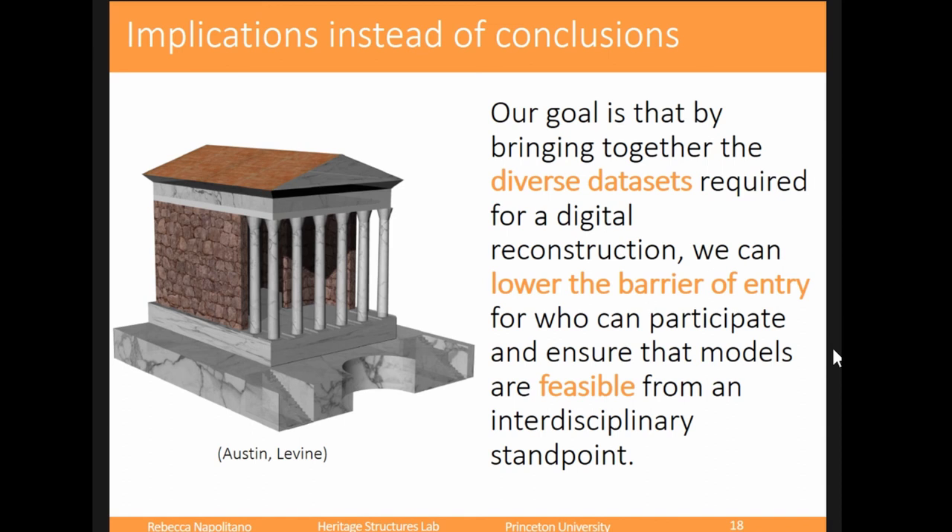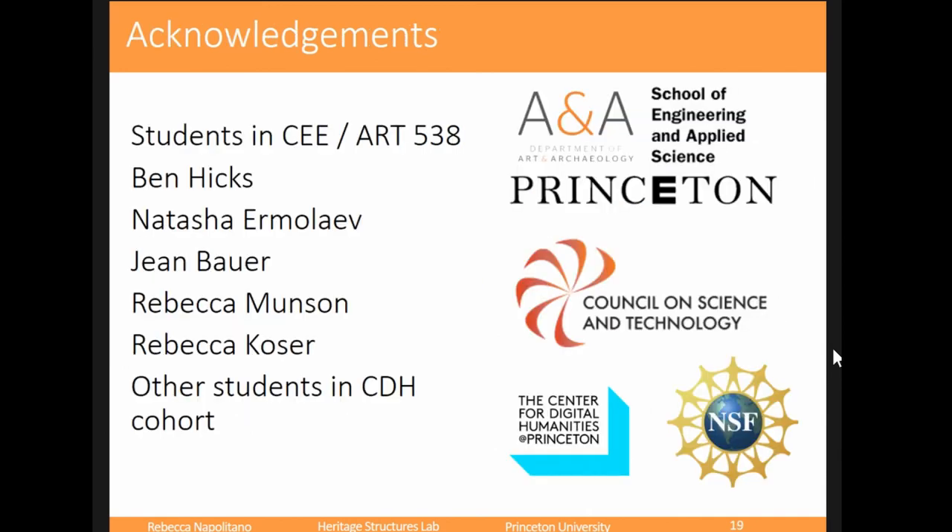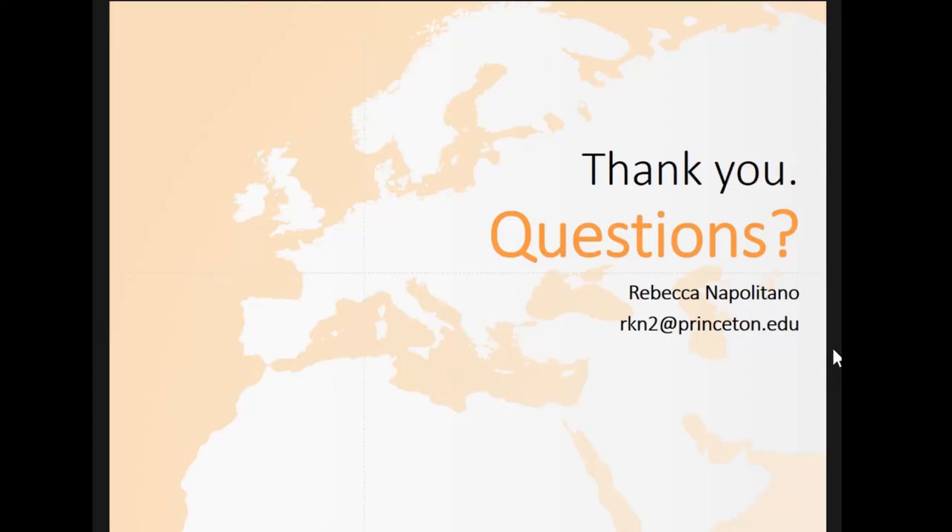The implications of our work: it's our goal that by bringing these diverse datasets together required for digital reconstruction, we can lower the barrier of entry for those who can participate and ensure that models are feasible from an interdisciplinary standpoint, without people having to be experts in all those different disciplines. These are some people I'd like to acknowledge from the Center for Digital Humanities — they really helped me kickstart this project. Thank you very much for your time this early morning, and I'd be happy to take questions before I get coffee.